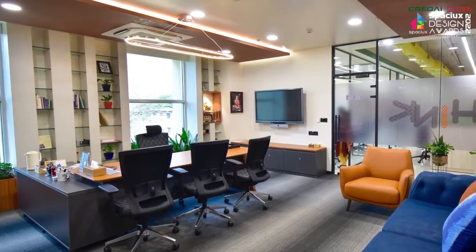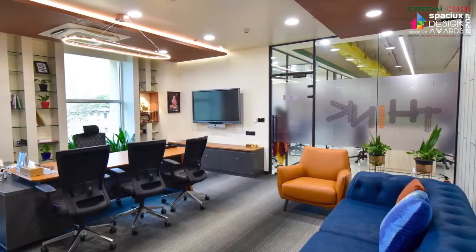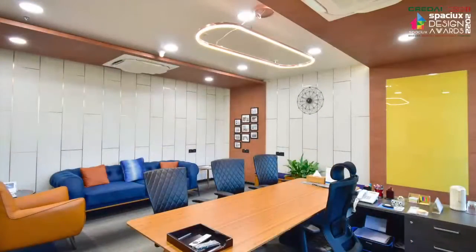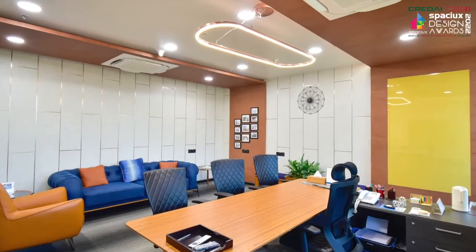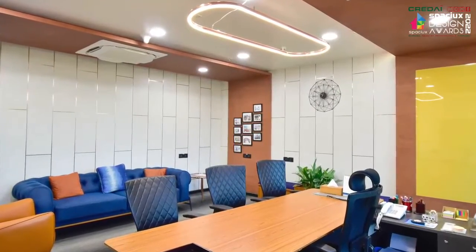Now let me take you through two very important spaces in our office. The first is the CMD's cabin. We took special care while designing the CMD's office. We planned it on the south-west corner as per Vastu and we also raised it by a step. We decided to give him a very modern and luxurious setting, considering his thoughtfulness and his experience. In fact, on one of his walls, we also did a collage of some of his old photos to give a nostalgic insight into his journey.